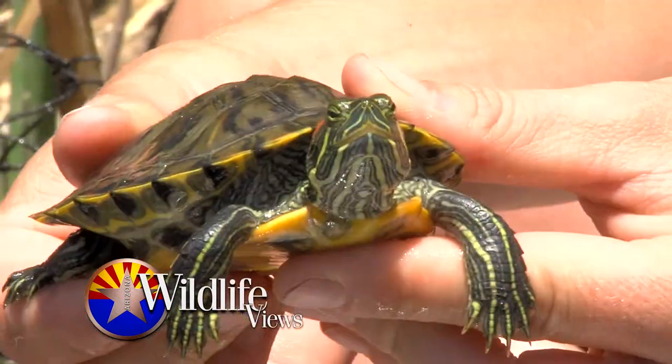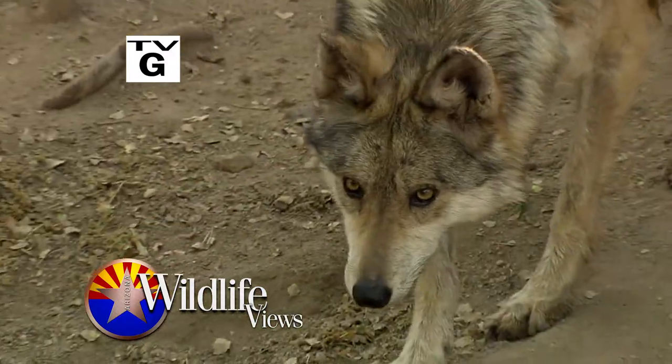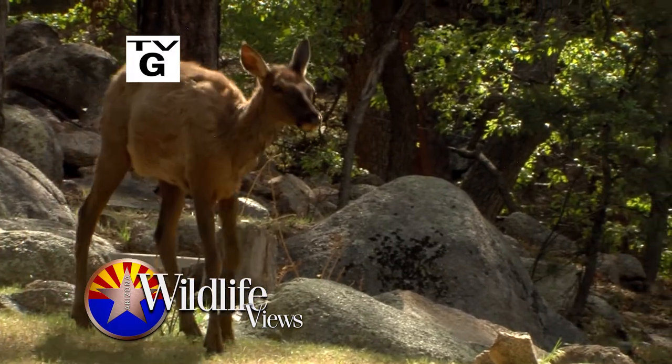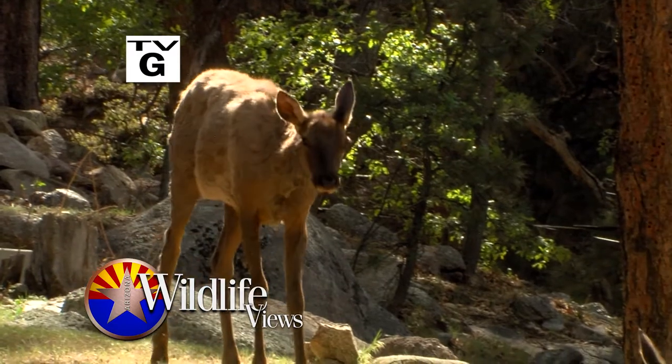Hello, I'm Jim Paxson. Learning a little something new is good for everyone, so tonight we'll go to the Phoenix Zoo where turtles are at the head of their class. You'll also see some teachers getting a lesson in Mexican wolves, and then we'll go up north to learn the simplest way to keep wildlife wild. All that and more coming up on Arizona Wildlife Views.